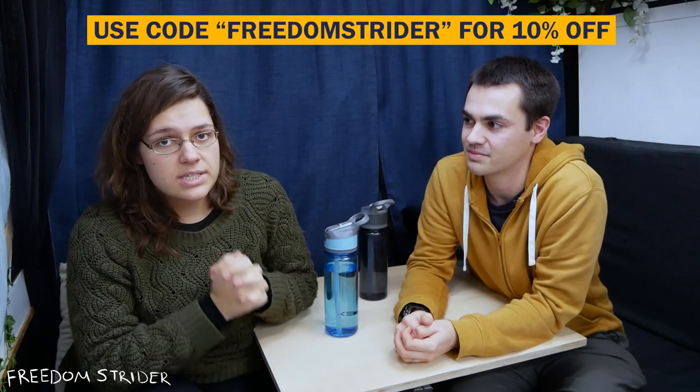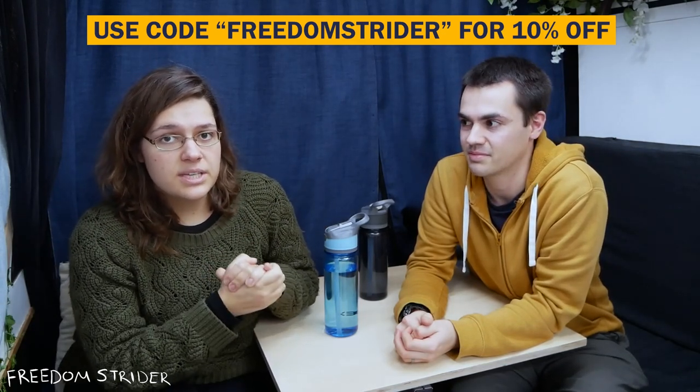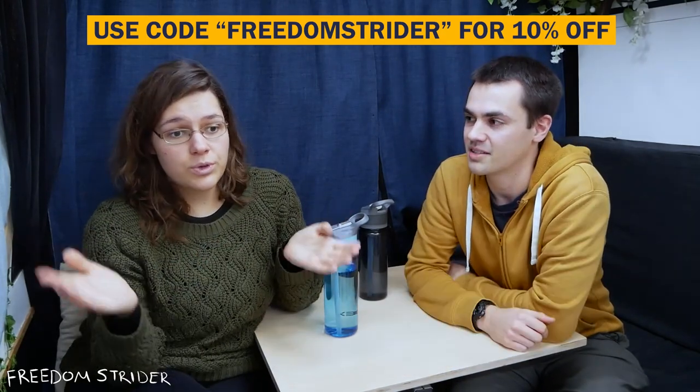Without further ado — there is a 10% discount code in the description below. Just state 'Freedom Strider' when you contact the team at Feftstop and they will give you 10% off. Prices are on their site and differ for each vehicle, so do speak to them — they are fully booked most of the time. If they haven't developed a lock for your vehicle yet, contact them and maybe you can be their guinea pig, or even visit the factory and get it designed directly onto your van.